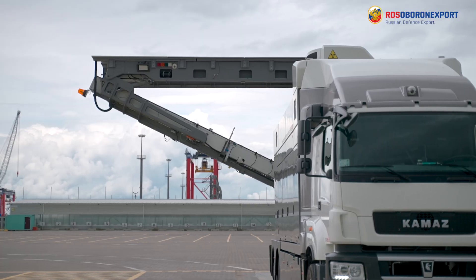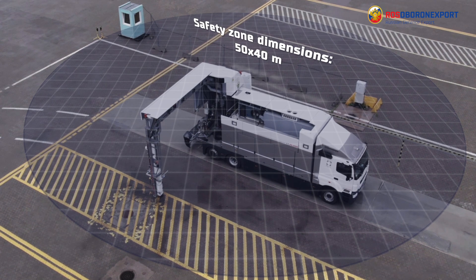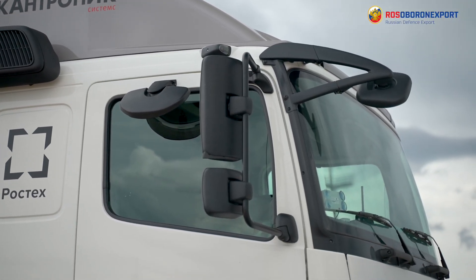Technical and technological solutions implemented in the system guarantee radiation safety for operators and the public in accordance with Russian and international standards. The scanning process is initiated by the driver from the cabin.